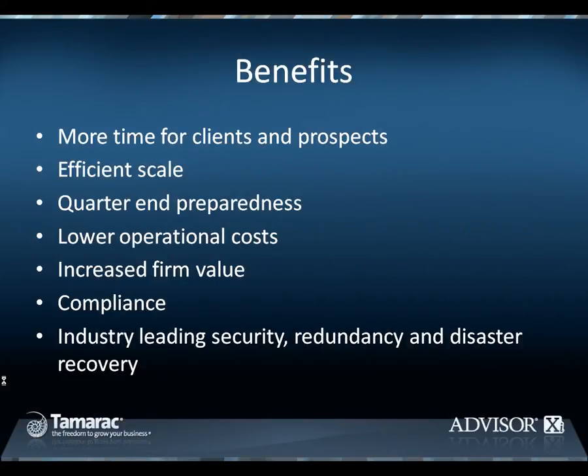While we walked through just one example, there are many more business processes that leverage the meaningful level of integration within the AdvisorXI platform. Advisor CRM comes standard with over 20 workflows based on the feedback of our RIA client base, which can be easily edited to match your firm's specific processes. And new workflows can be added easily.